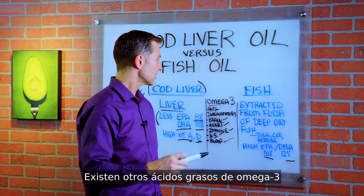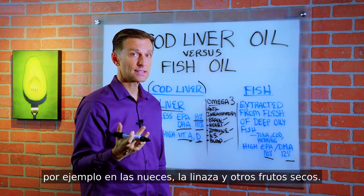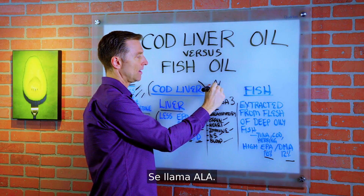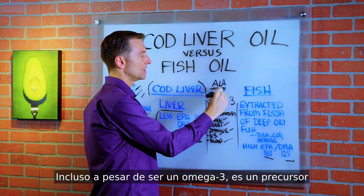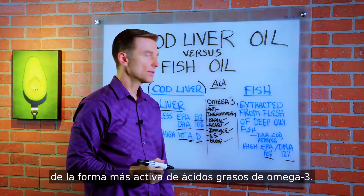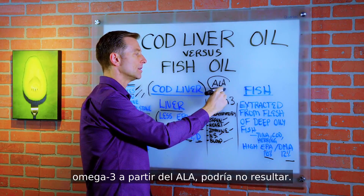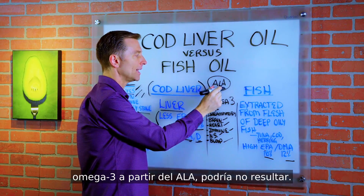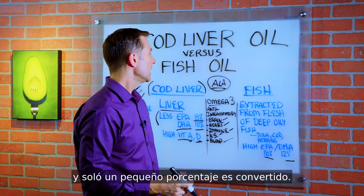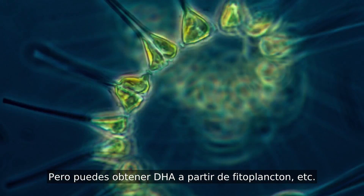There are other omega-3 fatty acids found in foods like walnuts, flaxseed, and other nuts. But here's the thing — those are precursors called ALA. Even though ALA is an omega-3, it's a precursor to the more active form of omega-3 fatty acids. So if you think you're getting all your omega-3 from ALA, you may not be, because it has to be converted and only a smaller percentage is converted. However, you can get DHA from phytoplankton and other sources.